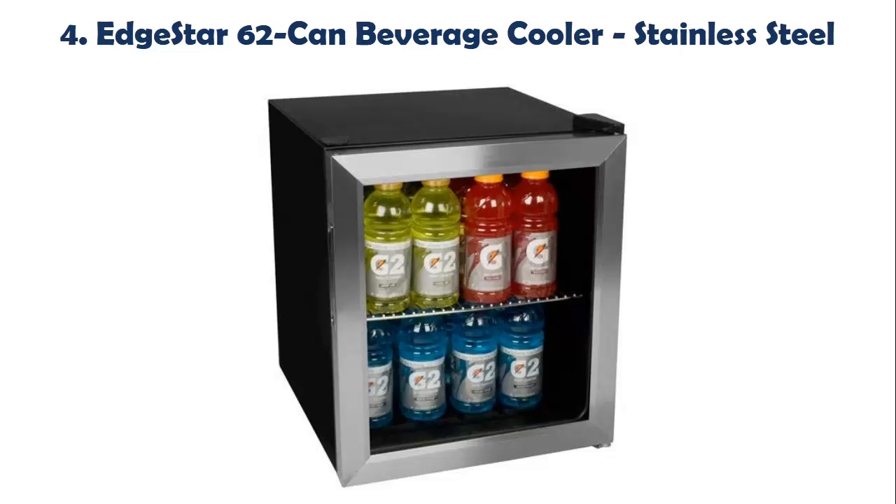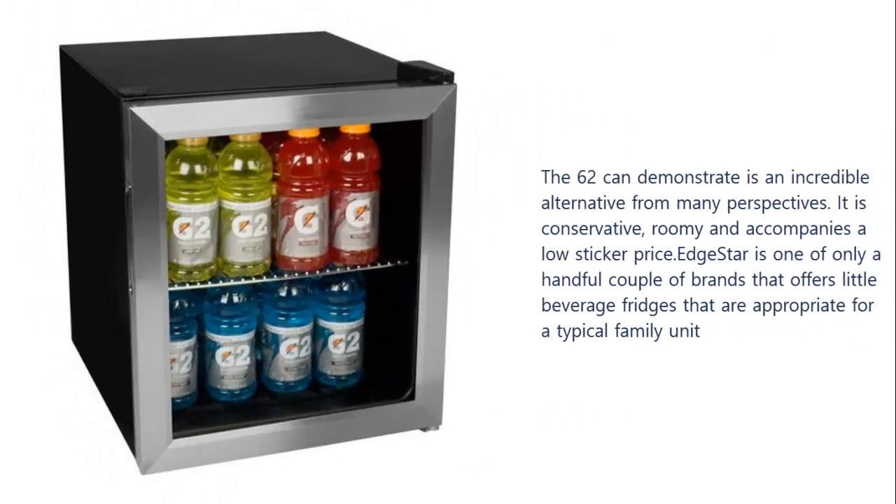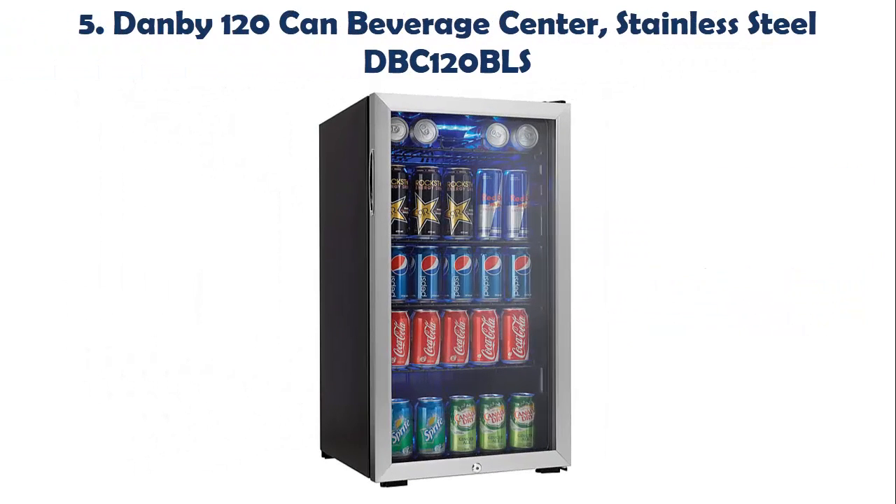Our list at number 4: Edge Star 62 Can Beverage Cooler, Stainless Steel. The 62 Can model is a great option from many perspectives — it is compact, spacious, and comes with a low price tag. Edge Star is one of only a handful of brands that offers small beverage fridges appropriate for a typical household.